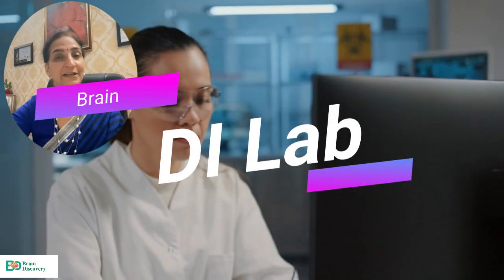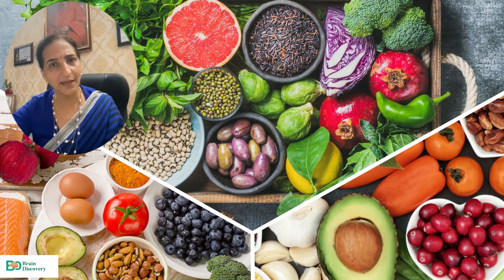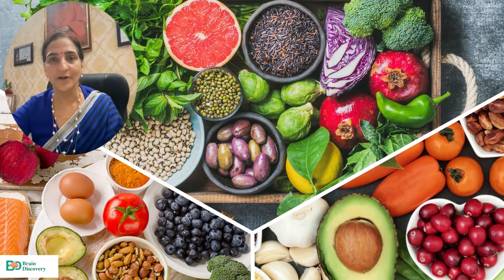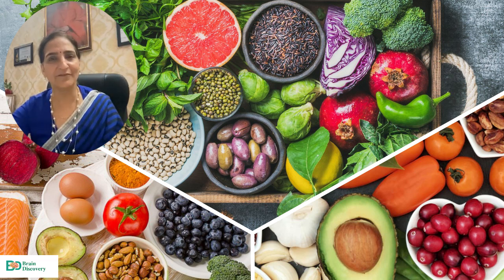We have a Brain DI Lab. Brain food is different — you heard it right. Stomach food and brain food are different. So, we have our Brain BFC corner in the school.